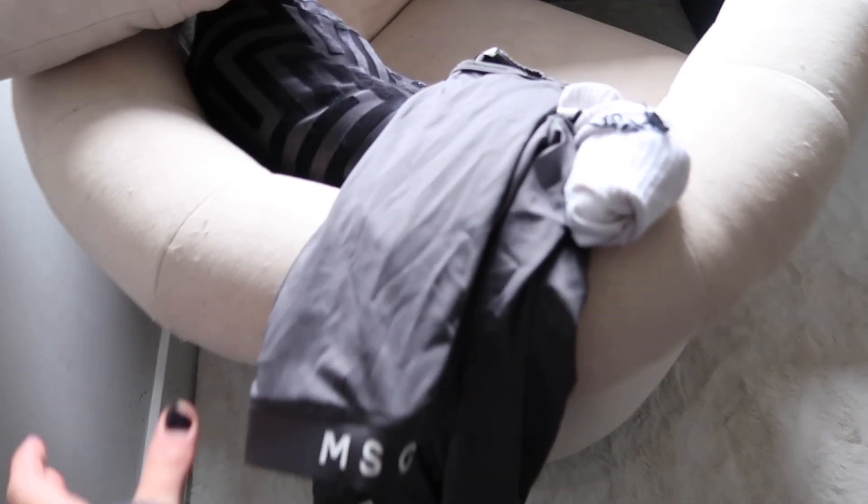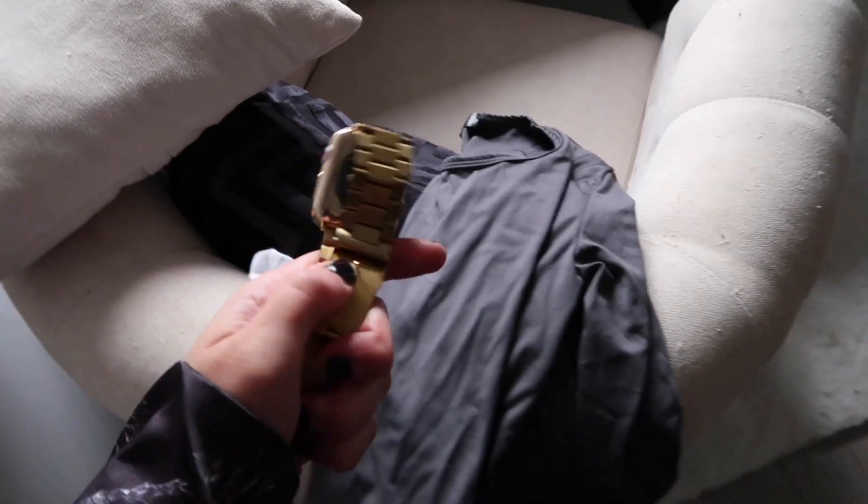Next, I pop on my gym wear. I have to get out of my pajamas straight away in the morning, otherwise I just won't be productive. I normally lay my gym wear out the night before.